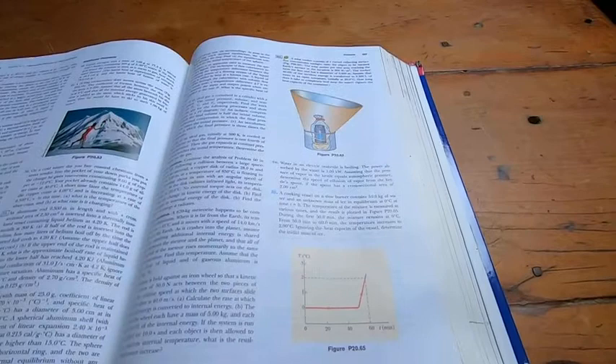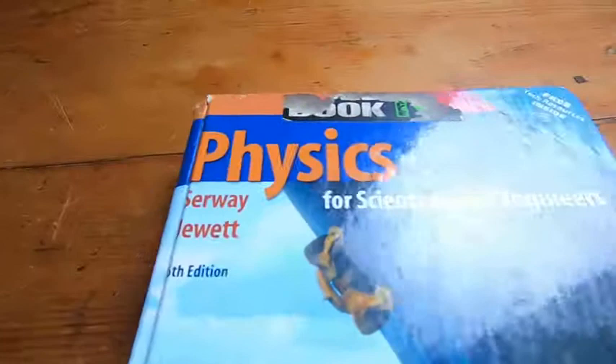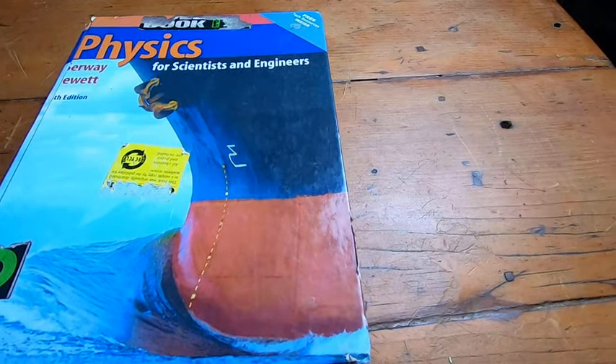This has tons of information and pictures and problems. I think this is a really, really good physics book. If you're taking Physics and this is the required book for your class, that's awesome. That's good news.